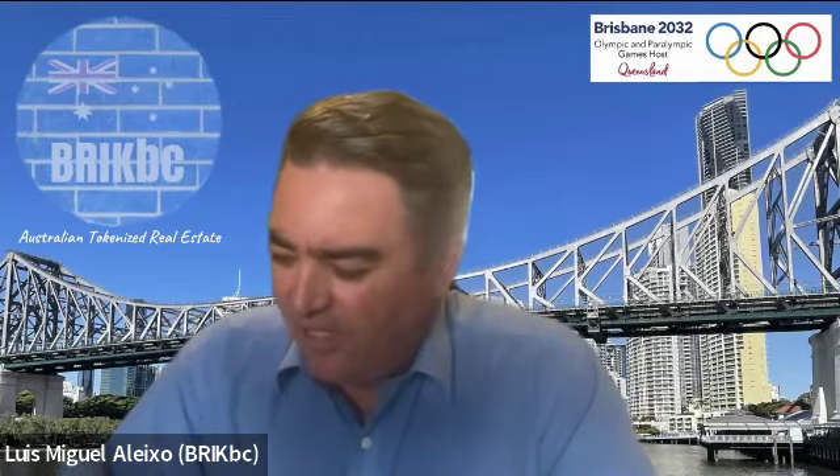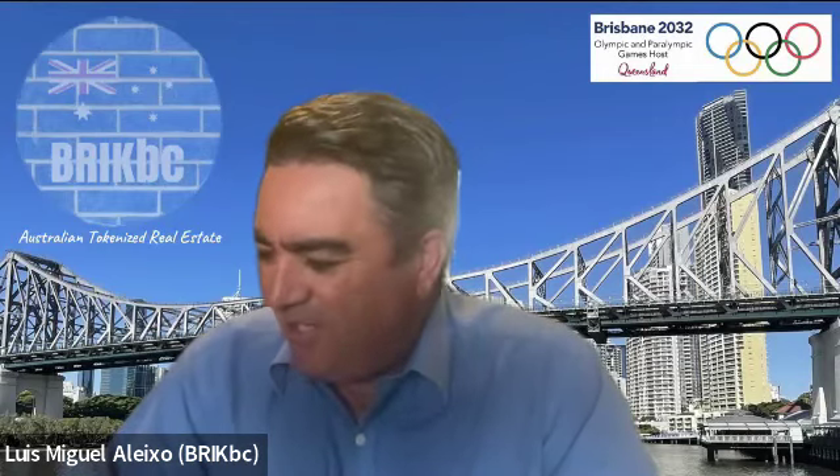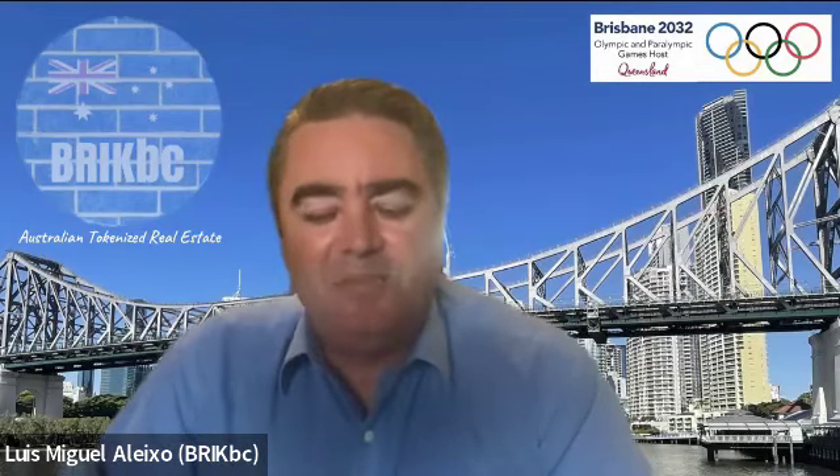Good afternoon all. Luis Miguel-Alexa from BrickBC Projects. Hope you're all doing well. Just playing a song while we wait for people to join — one of our favourite musicians, SOS on site. He's jamming a GM song, some chill out music from SOS. Thank you, sir, for that fantastic music.